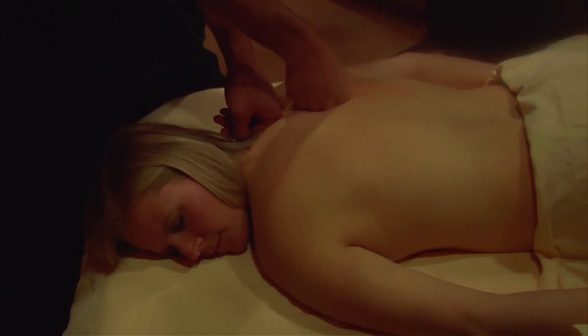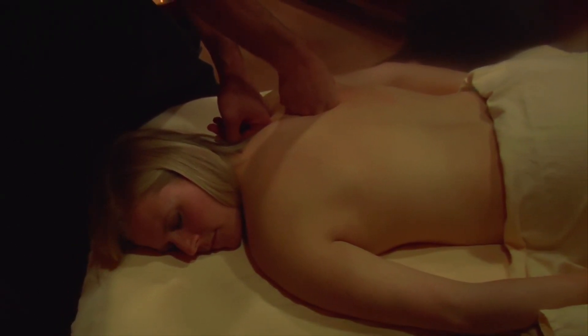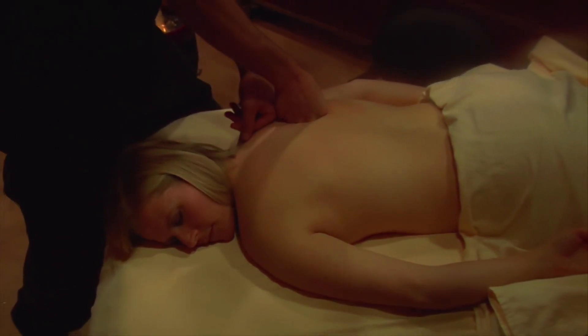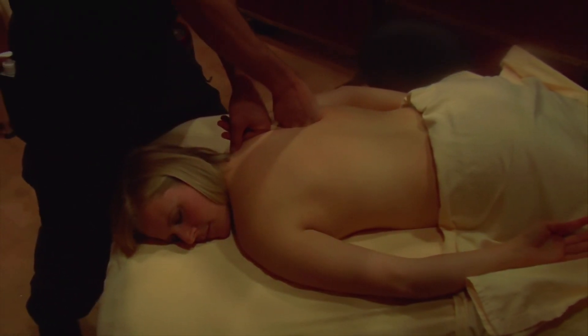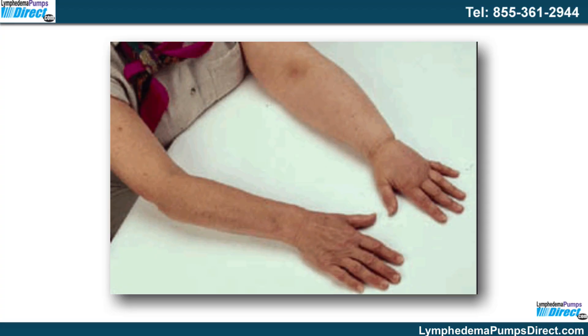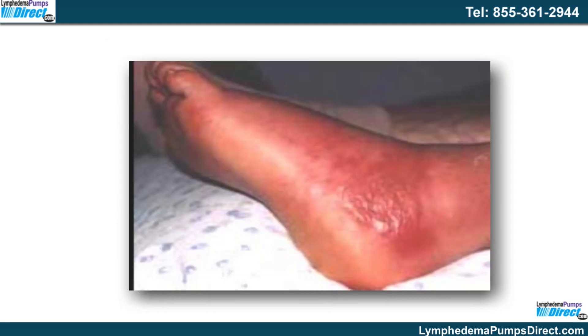A thorough medical examination will enable a physician to diagnose lymphedema adequately. A physician will also ask for the patient's medical history to identify a cause of secondary lymphedema. Secondary lymphedema is the one that occurs most commonly, which is why doctors will try to identify the health problem or the procedure that led to the accumulation of lymph in the arm or the leg.